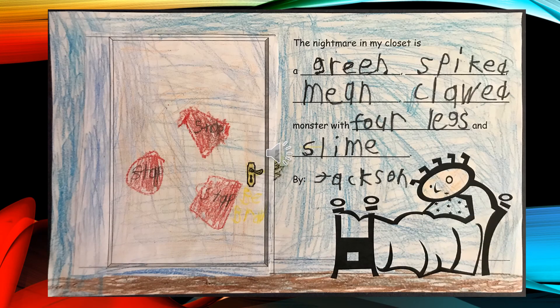The Nightmare in My Closet is a green, spiked, mean, clawed monster with four legs and slime, by Jackson.